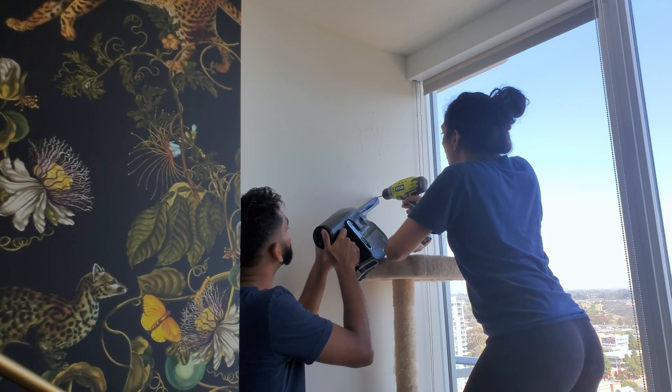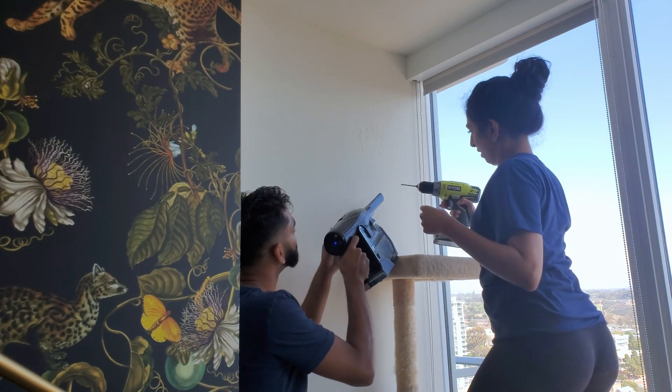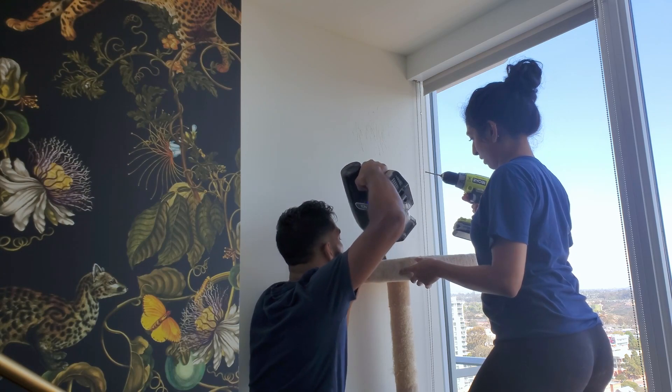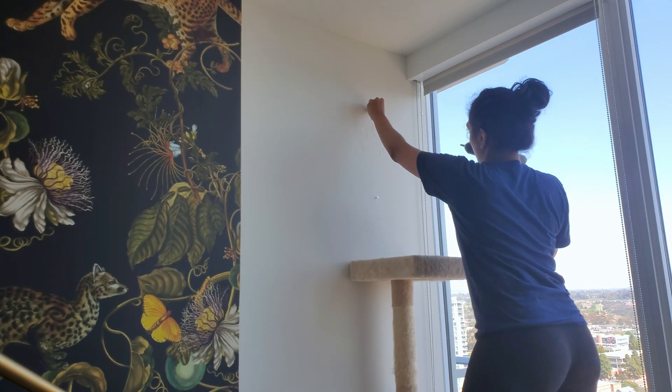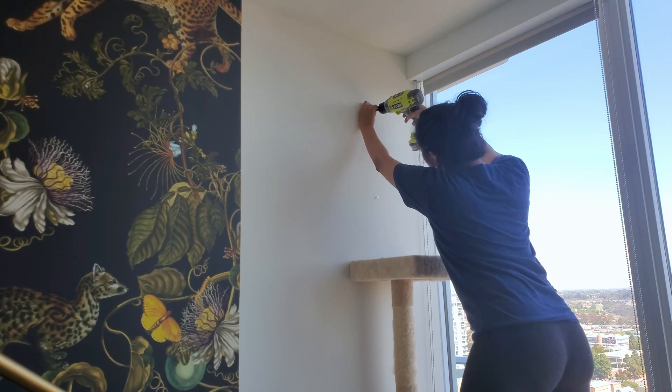From there, it was just a few more decorative and functional touches. I definitely wanted to give my cats a space to call their own in here since they love hanging out with us, and we'd be spending so much time in this room.